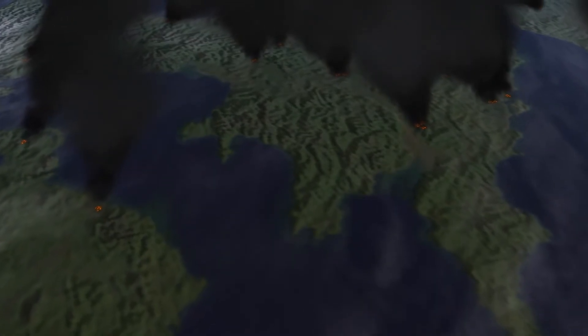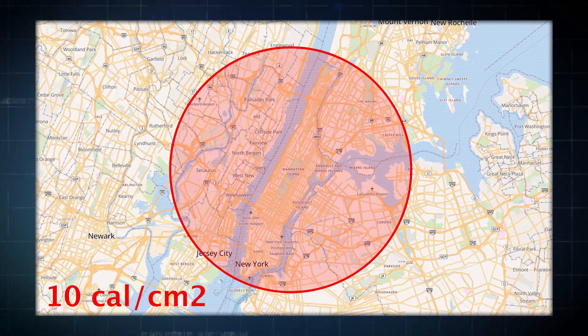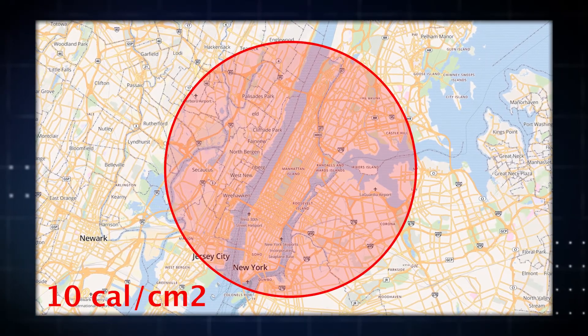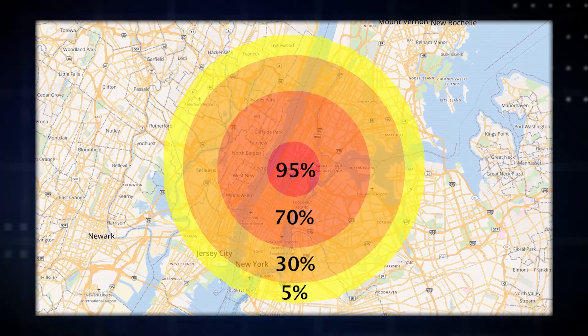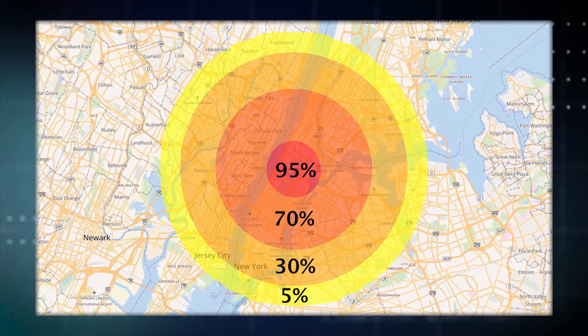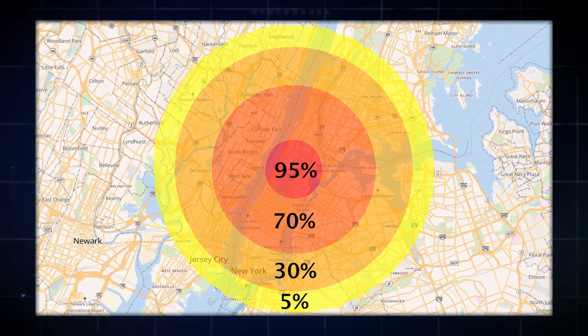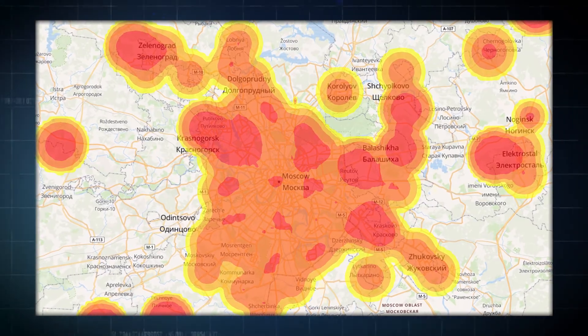The blast and thermal radiation can induce widespread fires. The area affected by fires is generally defined as the area receiving at least 10 calories of thermal radiation per square centimeter. However, the probability that a building will burn depends on the amount of received thermal radiation. Multiple fires in large cities have the potential to merge and consume very large areas. Fires are estimated to be one of the most devastating effects of nuclear weapons in large urban areas.